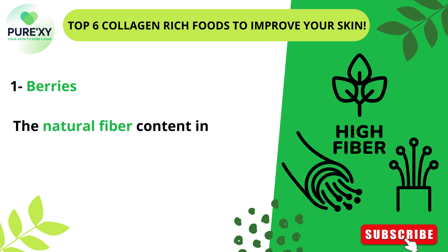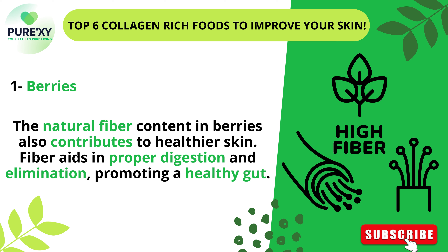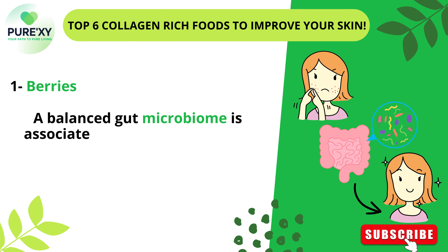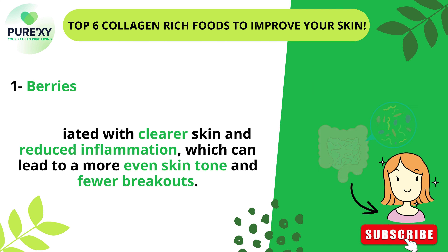The natural fiber content in berries also contributes to healthier skin. Fiber aids in proper digestion and elimination, promoting a healthy gut. A balanced gut microbiome is associated with clearer skin and reduced inflammation, which can lead to a more even skin tone and fewer breakouts.